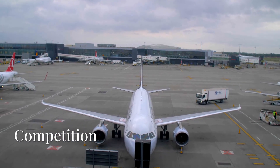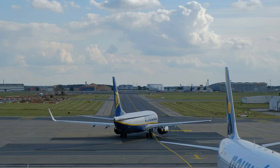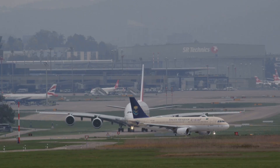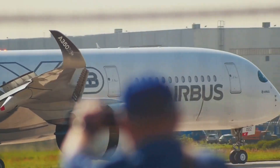As for competition, the 777X is going to go head-to-head with other wide-body aircraft in the Boeing fleet, like the 787 Dreamliner, as well as Airbus' offerings, including the A350-1000.